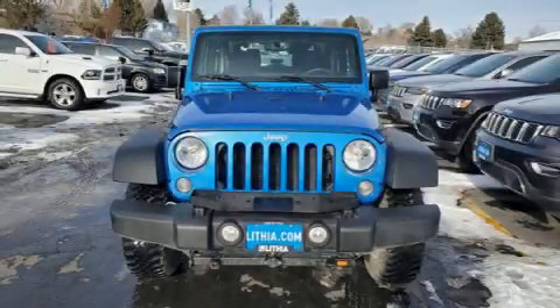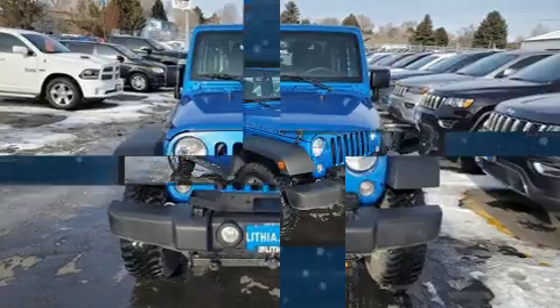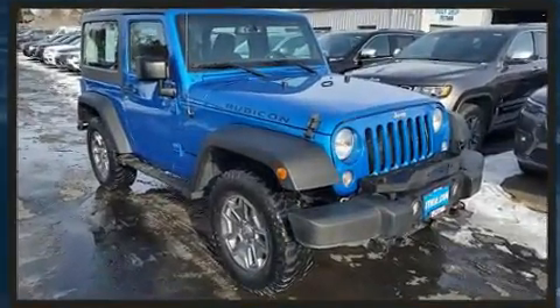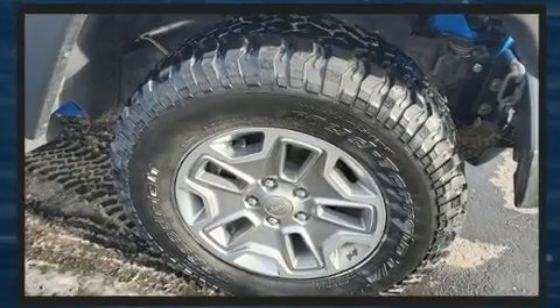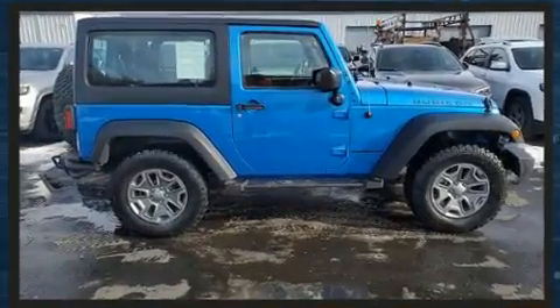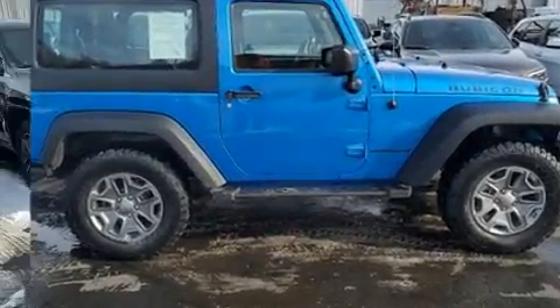Load your family into the 2016 Jeep Wrangler JK. This two-door, four-passenger convertible has just over 25,000 miles. Smooth gear shifts are achieved thanks to the refined six-cylinder engine, and for added security, dynamic stability control supplements the drivetrain.